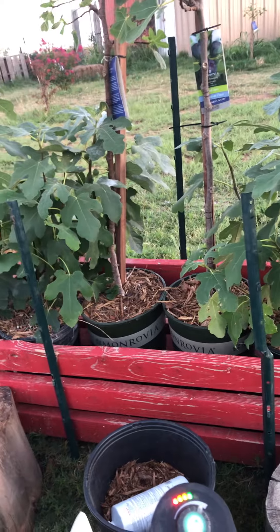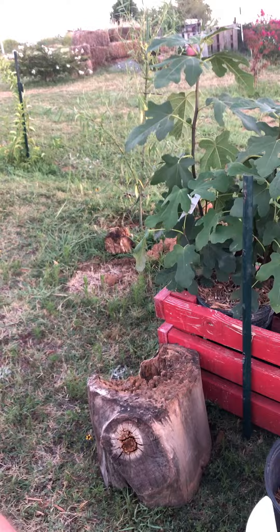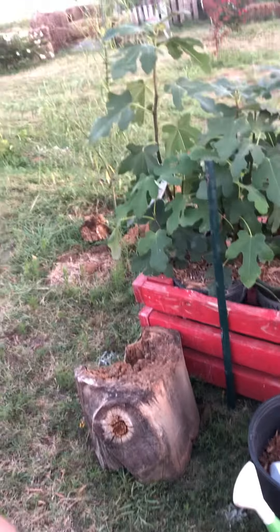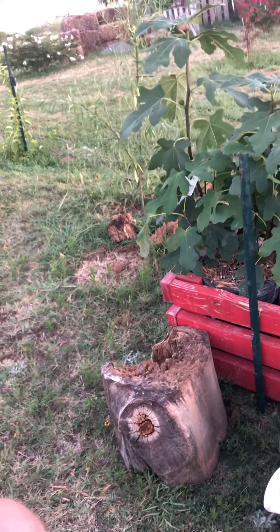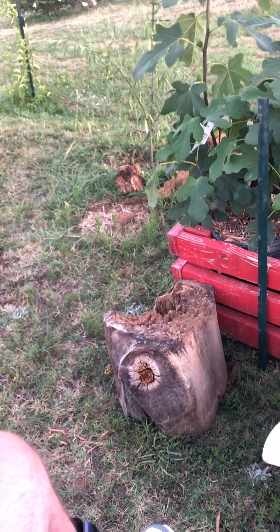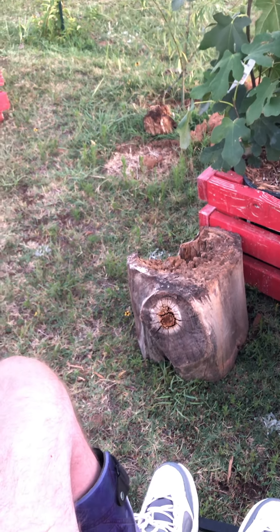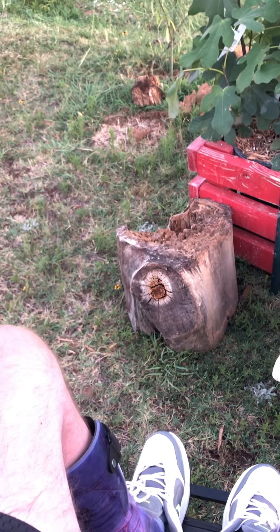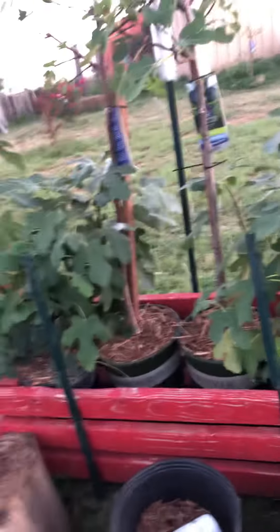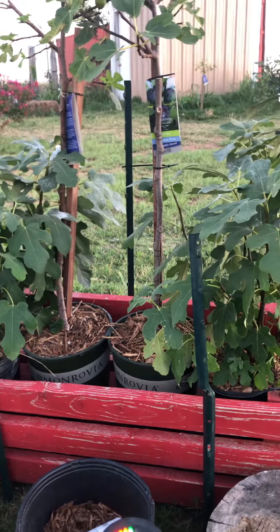We had a successful wild currant transplant two winters ago, and this year they gave fruit prolifically. They are on the north side of the house — I cannot make it around there right now.